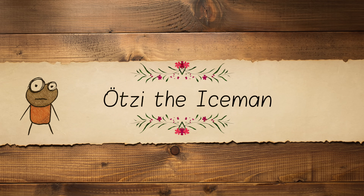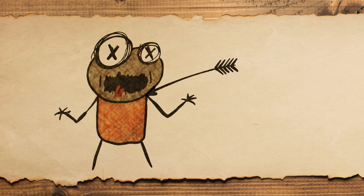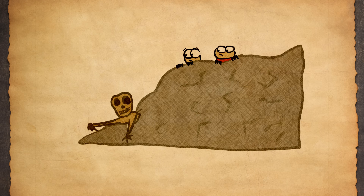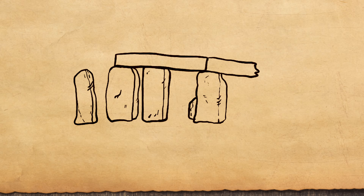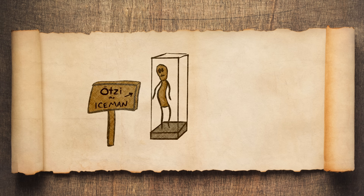5,300 years ago, a man was murdered in the Alps. At least, that's what we think. His body was mummified in the glaciers in the mountains for 53 centuries until hikers found him in 1991. This is the oldest preserved ice mummy — he's older than the pyramids and Stonehenge. He was given the name Ötzi, the Iceman.